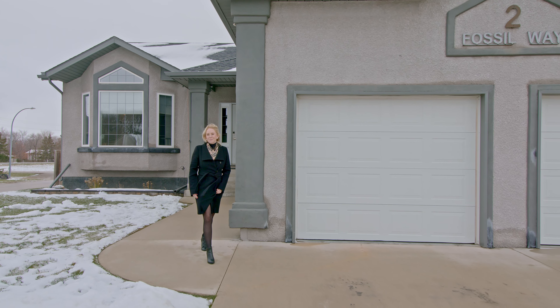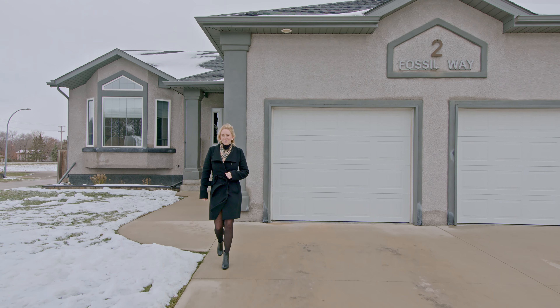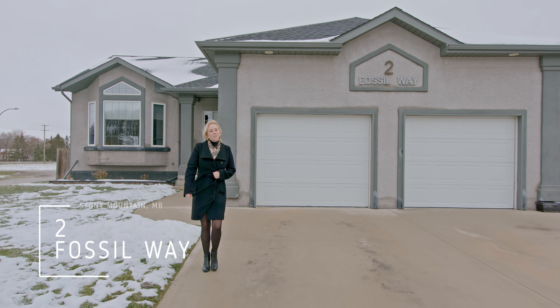Hi everyone, I'm Megan McKillop with 3MAX Professionals, and today I have a stunning new listing in the town of Stony Mountain at 2 Fossil Way.